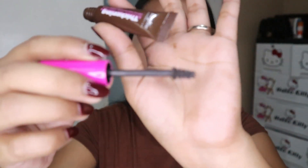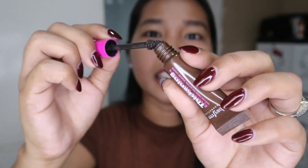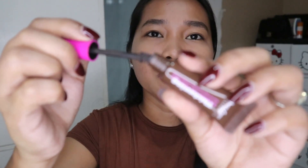The effect is like Andrea Brillantes' brows. You have to work with it. The first time I tried it, I said it was a bit difficult. You have to remove some product from the wand because there's quite a lot on it, so you won't be afraid to use it.